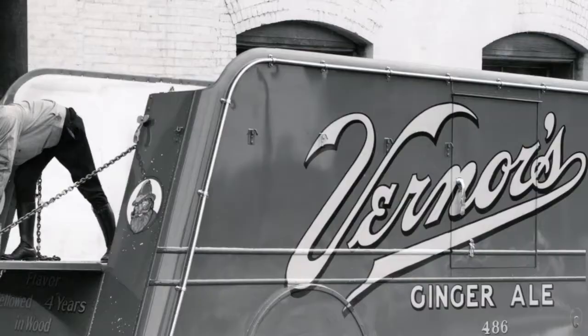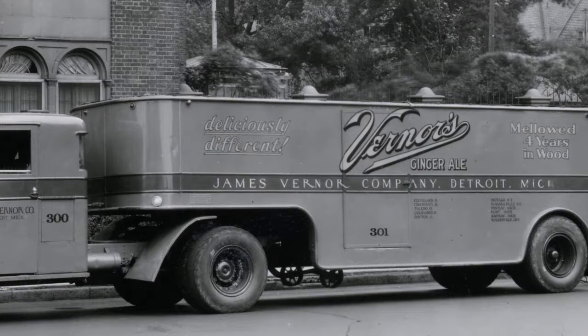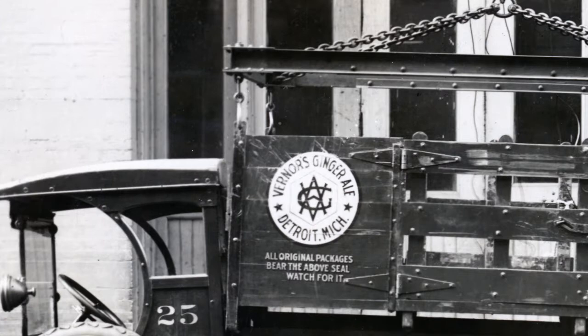I love Werner's not just because of how it tastes and because it reminds me of my childhood, but also because it has a really interesting history. It's one of the oldest sodas in the United States — Werner's was invented by James Werner in Detroit in 1866, over 150 years old. The story goes that James Werner, who was a pharmacist, was playing around trying to perfect ginger ale, trying to find the best ginger ale back then in the United States.